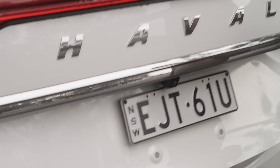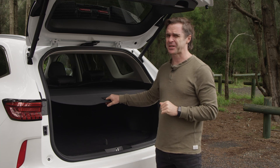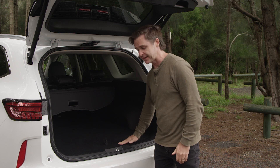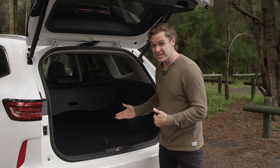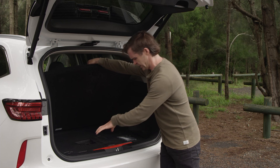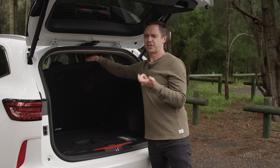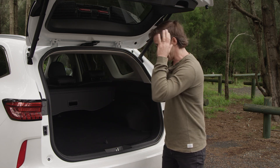Behind this electric tailgate — this is the Ultra spec, the top of the range — Haval says there's 600 litres back here. I reckon that's a little optimistic but it is a big boot, a good shape, everything's straight in and the floor is flat. Loading lip is probably a little high but that's what you get for getting an SUV. When you put the seats down it goes up to 1485 litres which feels about right. You don't get a spare tyre — just a tyre repair kit bundled into the foam floor. The 12-volt battery is back here too, so if you ever need to jump-start it that's where it is.